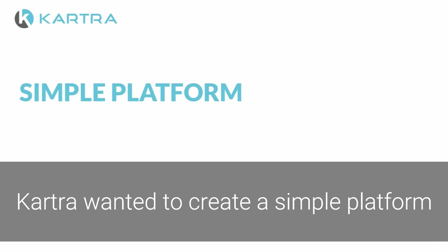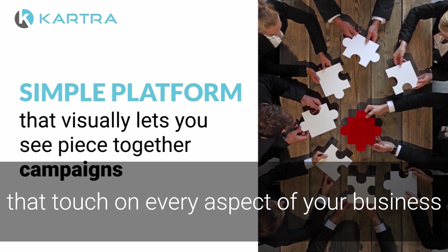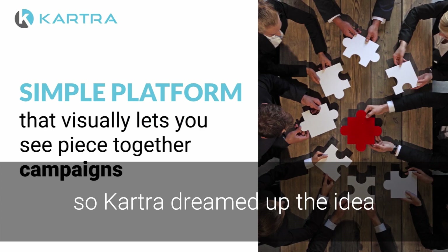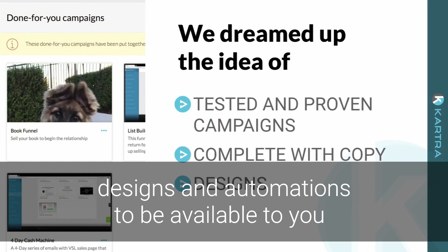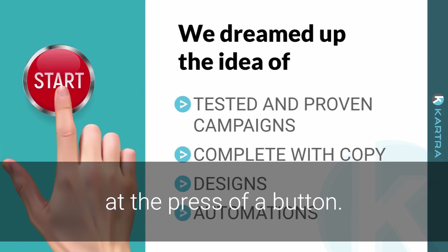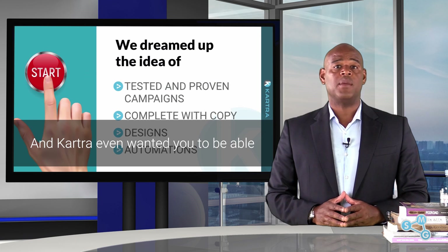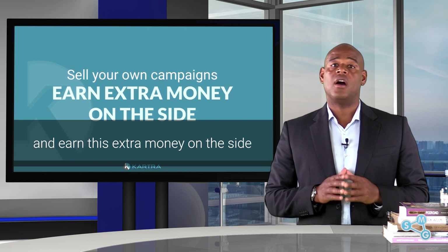Cartra wanted to create a simple platform that visually lets you piece together campaigns that touch on every aspect of your business. And they didn't want it to be stressful. So Cartra dreamed up the idea of tested and proven campaigns, complete with copy, designs, and automations to be available to you at the press of a button. And Cartra even wanted you to be able to sell your own campaigns and earn extra money on the site.